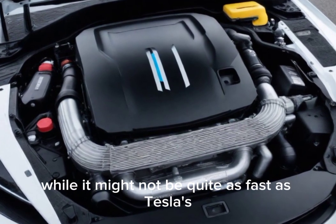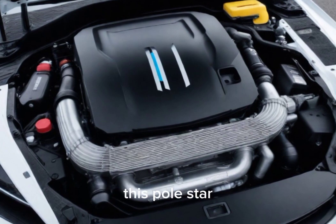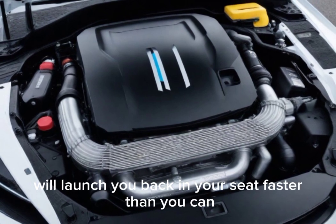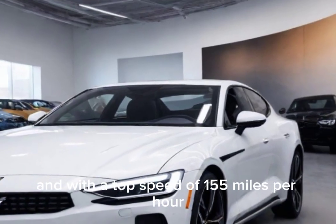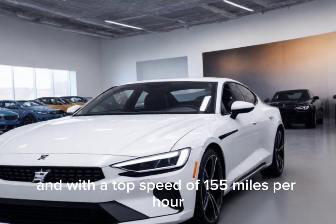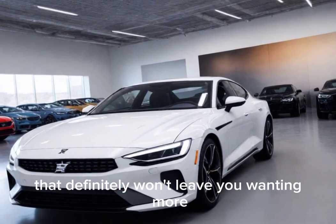While it might not be quite as fast as Tesla's crazy roadster, trust me, this Polestar will launch you back in your seat faster than you can say 'electric roadster.' And with a top speed of 155 miles per hour, this is one electric car that definitely won't leave you wanting more.